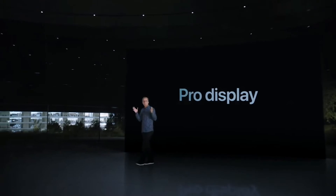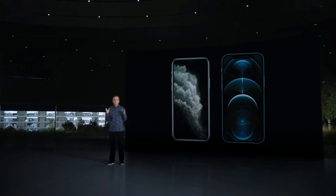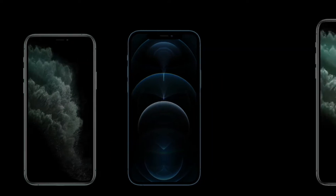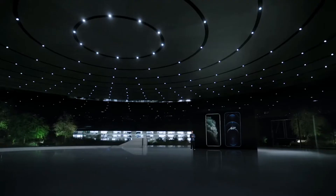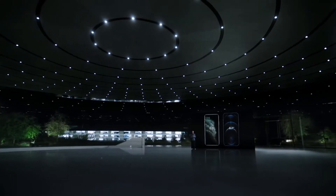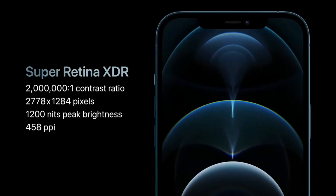iPhone 12 Pro features our industry-leading Super Retina XDR displays. We were able to go from today's 5.8-inch to a much larger 6.1-inch display, and iPhone 12 Pro Max increases from today's 6.5-inch to a more expansive 6.7-inch display. We were able to grow these displays but keep the form factors nearly identical. For people who want our biggest displays, this is the largest display ever in an iPhone, with our highest resolution, featuring nearly 3.5 million pixels.